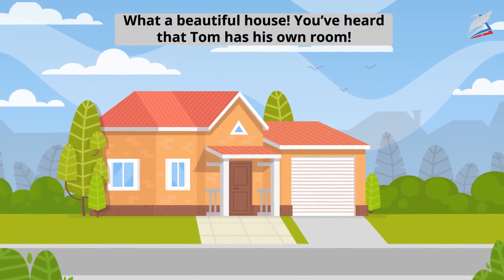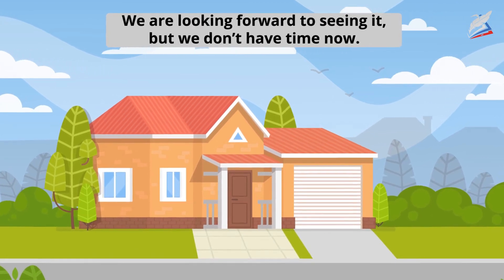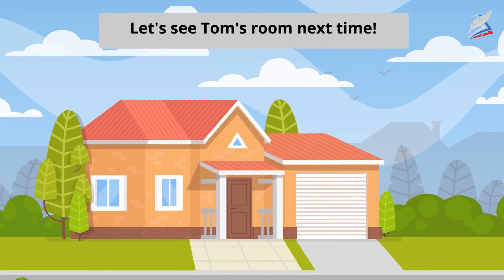What a beautiful house. You've heard that Tom has his own room. We're looking forward to seeing it. But we don't have time now. Let's see Tom's room next time.